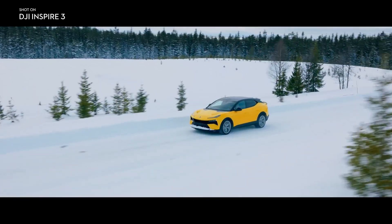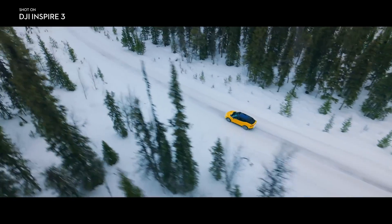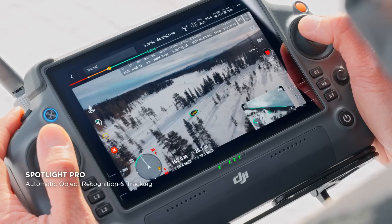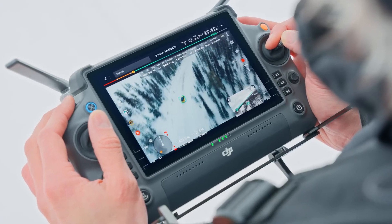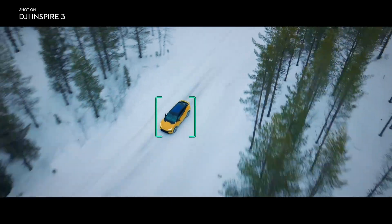Most aerial shots focus on a single point or subject, and this ability is dramatically optimized with Spotlight Pro, which stays focused on a selected subject as you manually control flight. It lets me focus entirely on the flight while the gimbal stays locked on the subject, so I can get really complex shots, even shooting solo.